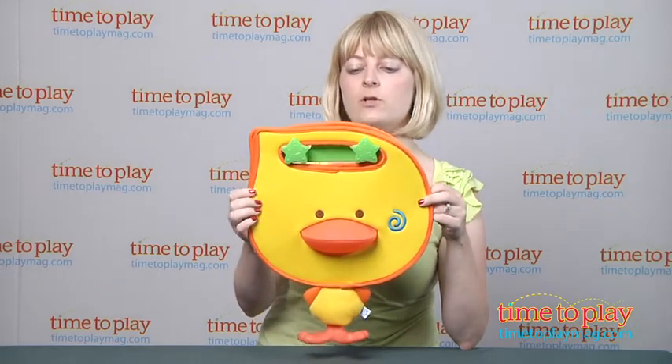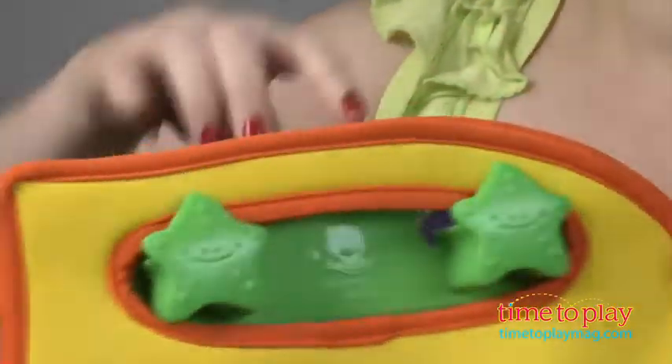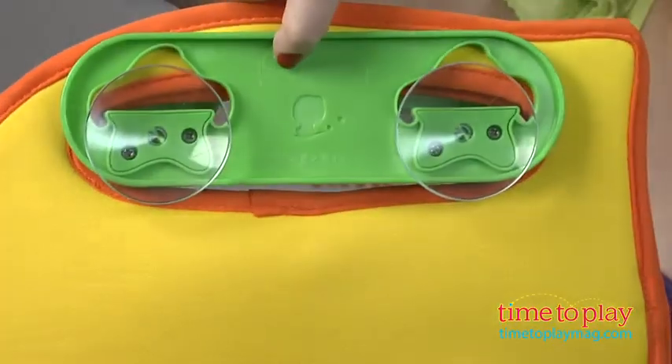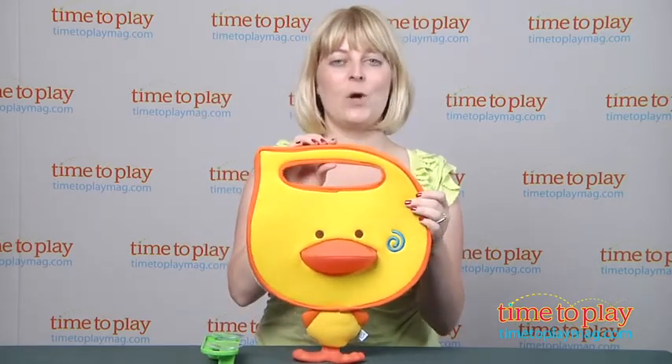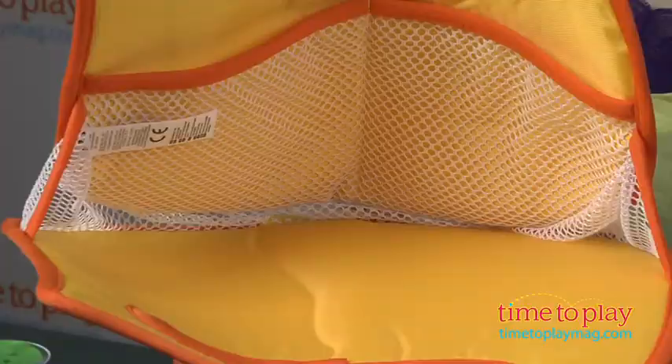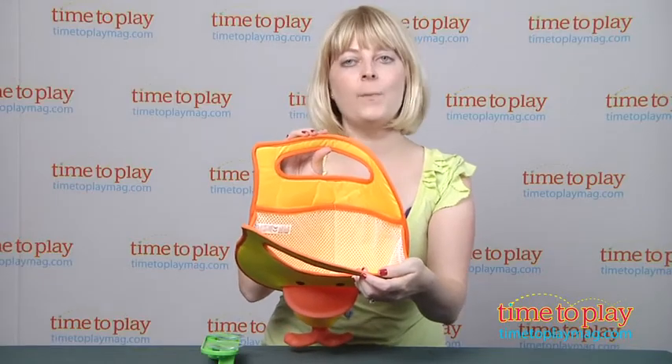This helps keep bath toys organized. It's made of a really soft fabric and has an easy grip handle. It also comes with a little bar that attaches to your bathroom wall with a suction cup, and this is where your organizer is going to hang. You can remove the bar so that you can take the organizer with you on the go. Let's open it up so you can see the main pocket inside, as well as two extra mesh pockets for holding shampoo, soap, and other bath supplies.